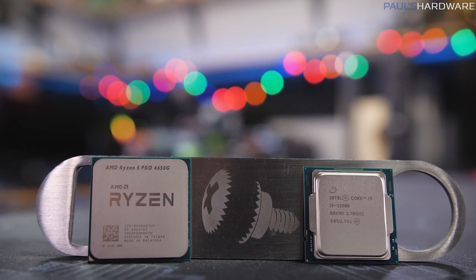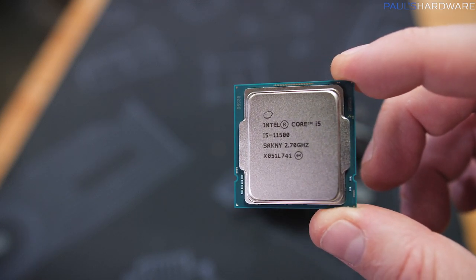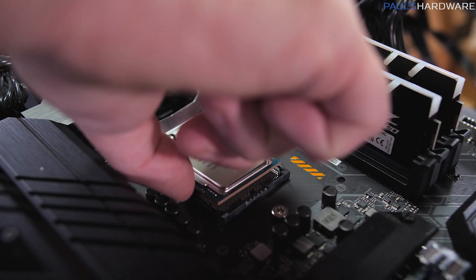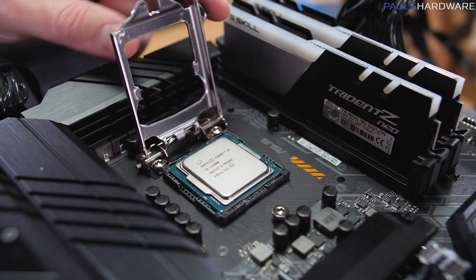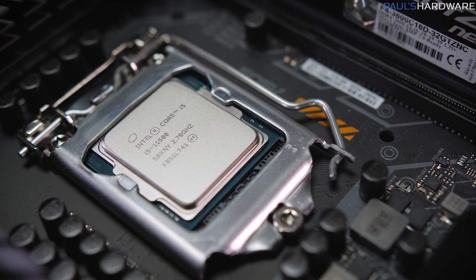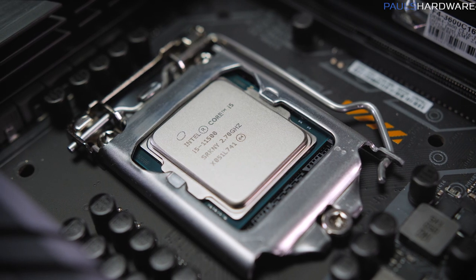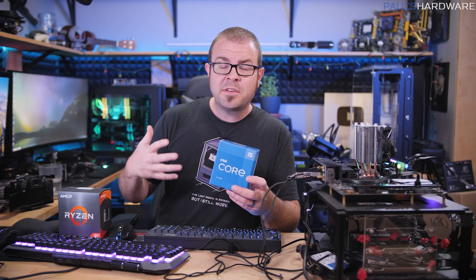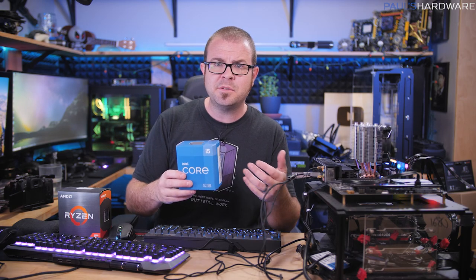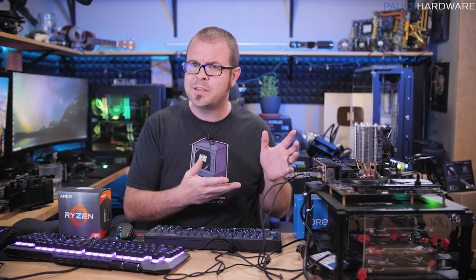The two horses I chose for this race are represented by the Intel Core i5-11500, one of their newest Rocket Lake CPUs — the fastest available on a mainstream desktop platform. It's a six-core CPU, not insanely expensive at around $230 if you can find it in stock. I chose this one because it has the best integrated graphics solution on the desktop side, which is the Intel UHD 750. If you go with the 11400, it has a UHD 720 or 730, which isn't quite as fast.